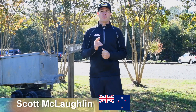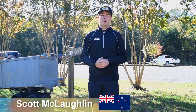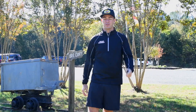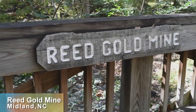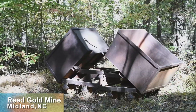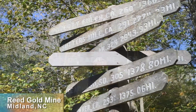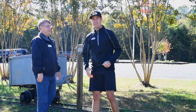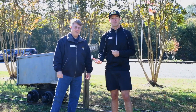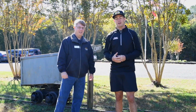Hey guys, welcome to Scott Learns America - the final one for this year. It's been awesome seeing all different places: Texas, Nashville, Wisconsin, and now we're here in my hometown in Charlotte. We're at a place called Reed Gold Mine. They found gold here 50 years before California. I've got Larry here from Reed Gold Mine and he's gonna show me around - we're gonna pan for some gold. It's a little bit chilly here today but happy to get the fingers a bit cold and have a bit of fun.